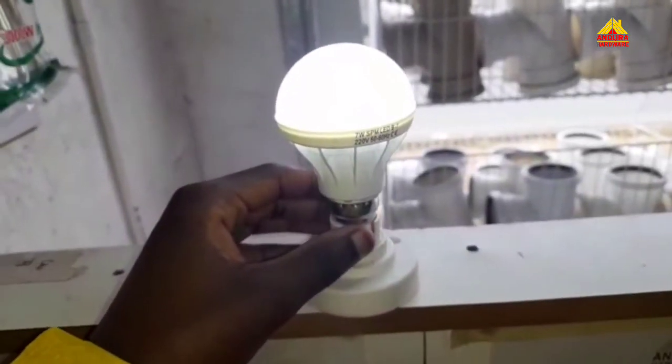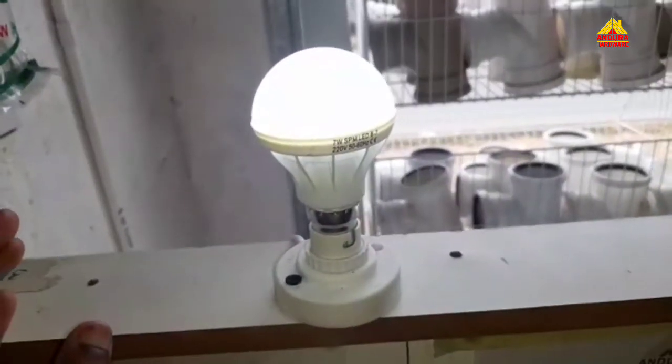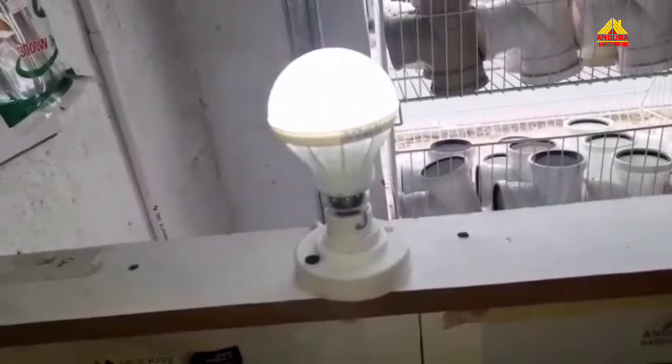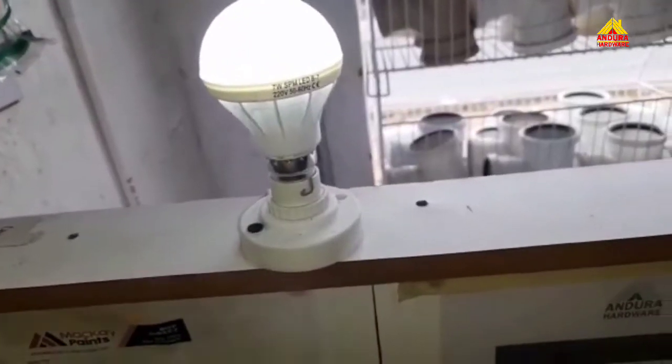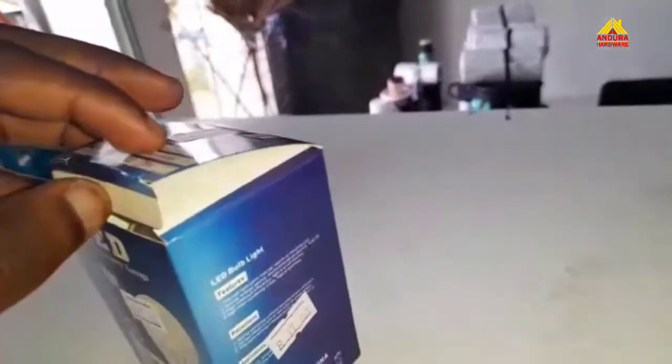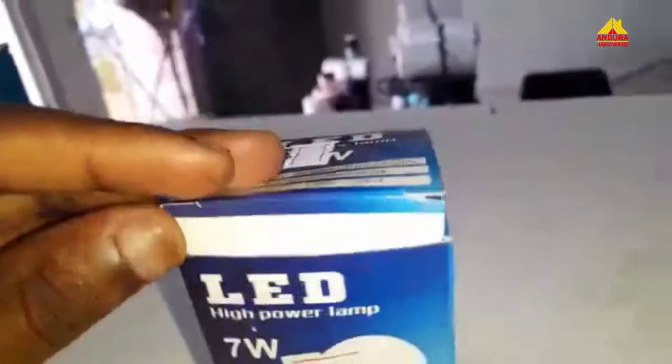As you can see, it's extremely bright — really bright. It's the best option for your household. Here at Andura Hardware, we give you the best products, understanding the situations in the townships and everywhere, because we put the people first. We give them the best products only here at Andura Hardware.